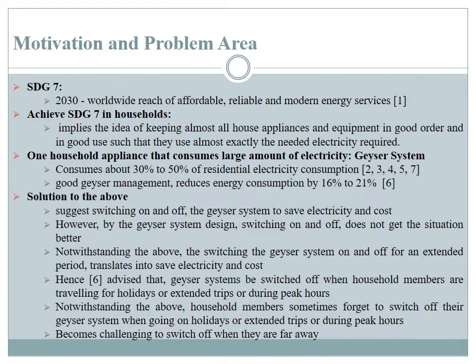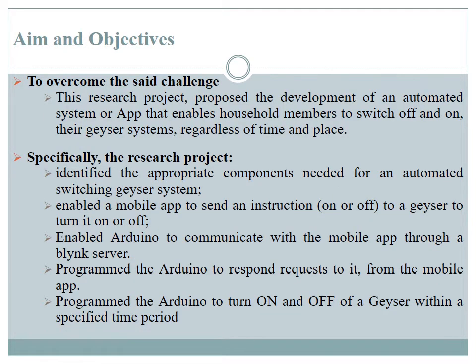The challenge comes when people are already away from their homes and are not able to switch off their geyser systems. To overcome this challenge, regardless of time and place, this research project proposed the development of an automated system and app that would enable household members to switch off their geyser system remotely.